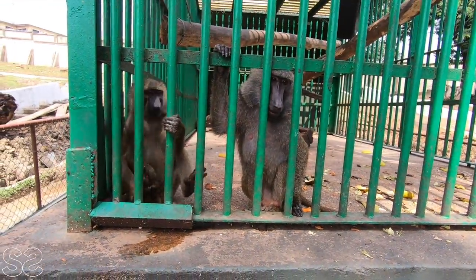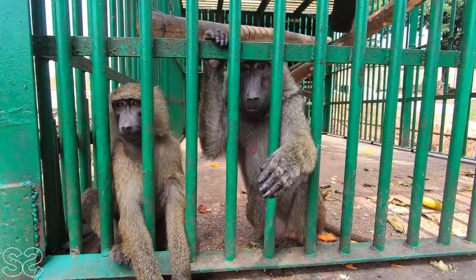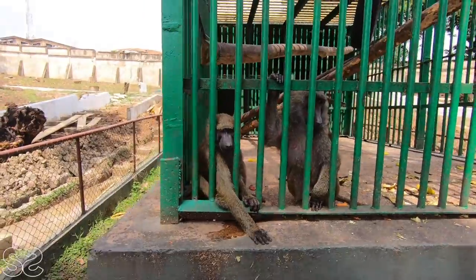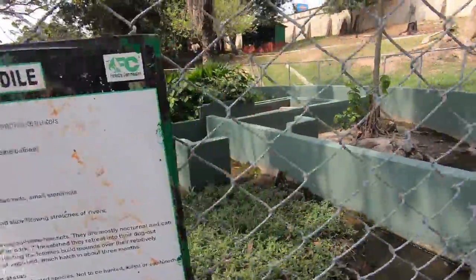We are currently seeing a crown eagle and she's way up here. Oh look at him, he's smiling! I know they are very strong. Now we have to look for him. I think because it's in the afternoon most of the animals are hiding, but I've seen two tortoises. I'm now looking for the dwarf crocodile.